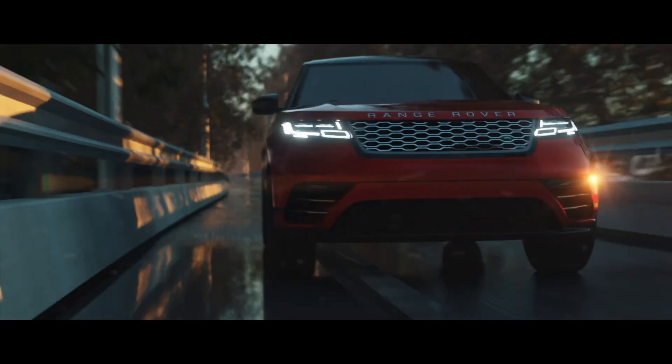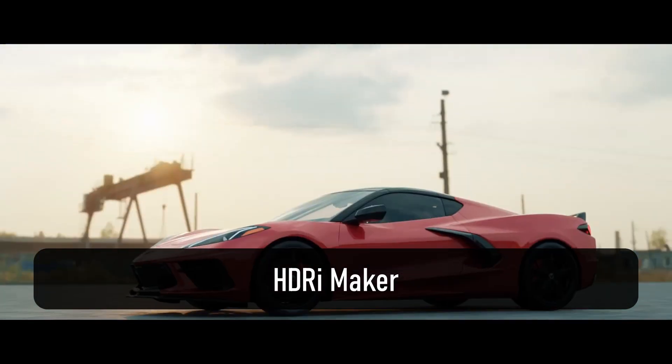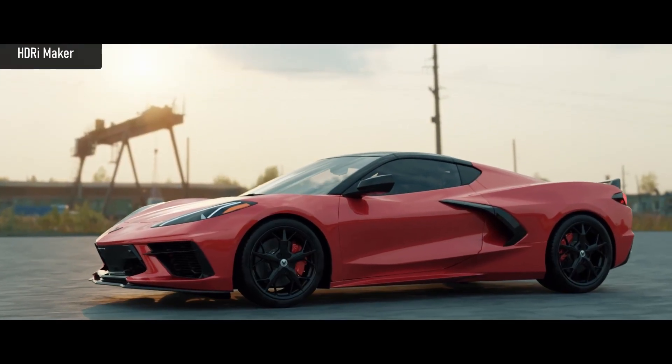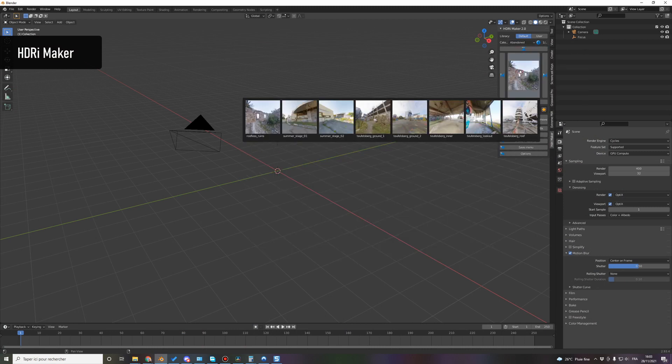The add-ons are not presented in any special order. If you rely on HDRI for lighting, this is a must-have. And if you know my channel, you can see that I'm using it in most of my animations. HDRI Maker comes with around 400 HDRIs up to 8K.